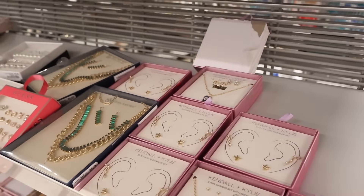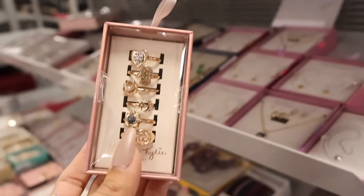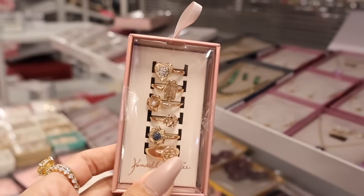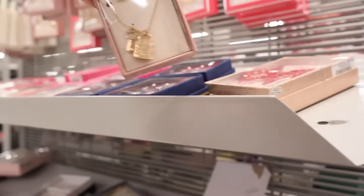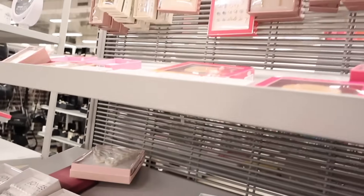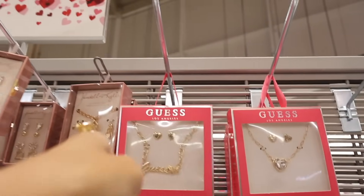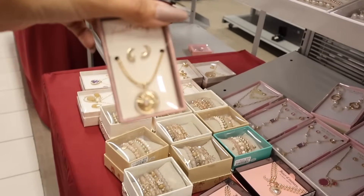There's actually more Kendall and Kylie up here — look at these stackable rings! They have the heart, the flower — only $5! So cool. They also have another new set with a key, charms, and earrings, which is really pretty. All the way up here they have lots of Kendall and Kylie: a necklace with changing charms, another necklace with a lock, and studded earring sets for only $5. They still have the Guest one too, and moon studs — so adorable.